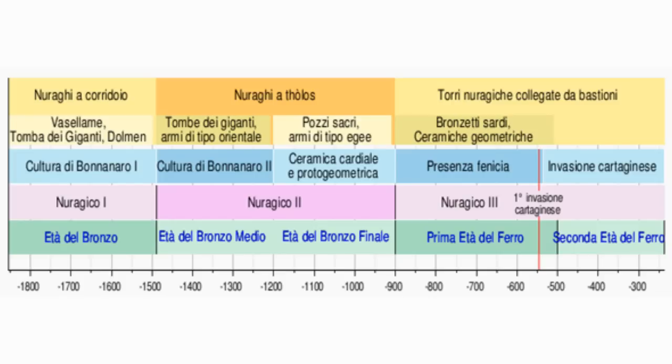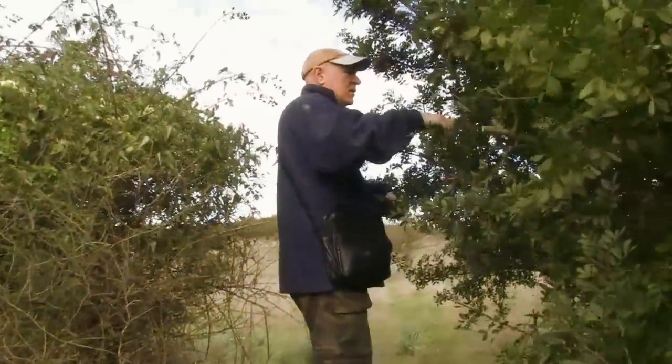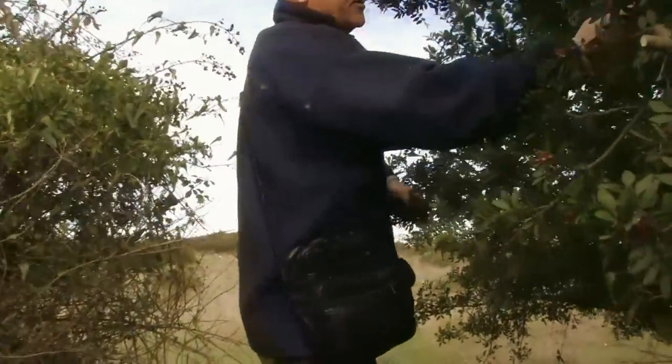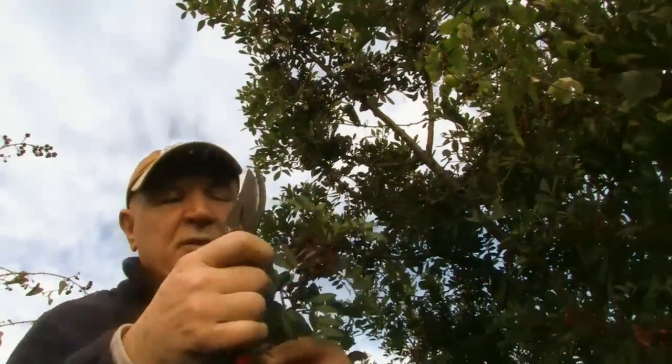This is the traditional dating as found, for example, in Wikipedia, putting the first nurag around 1800 BC. Giacobbe Manca, a leading archaeologist and editor of the journal Sardegna Antica, questions the classical dating.